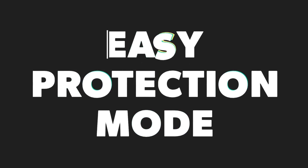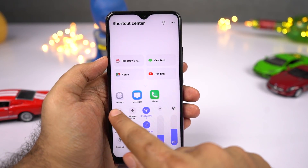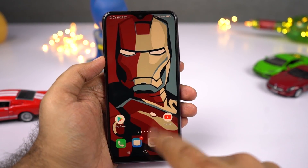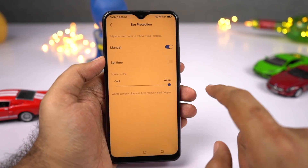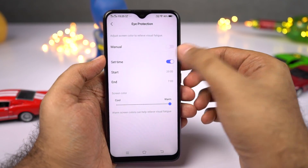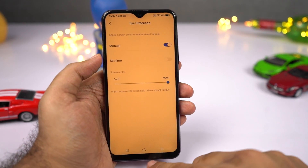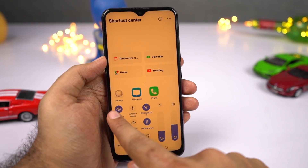Next, we have eye protection mode. According to research, using smartphones or anything that emits blue light at night affects your sleep. Once you enable this feature, it puts a warm tint on the screen and filters all the blue light. You can change the intensity of the tint to make the display look warmer or lighter, and you can also automatically turn it on and off at a specific time.